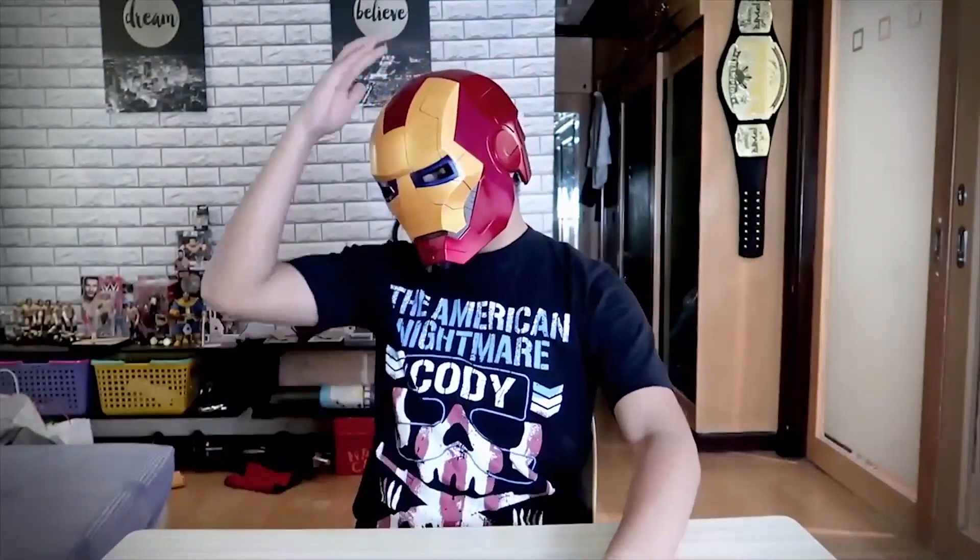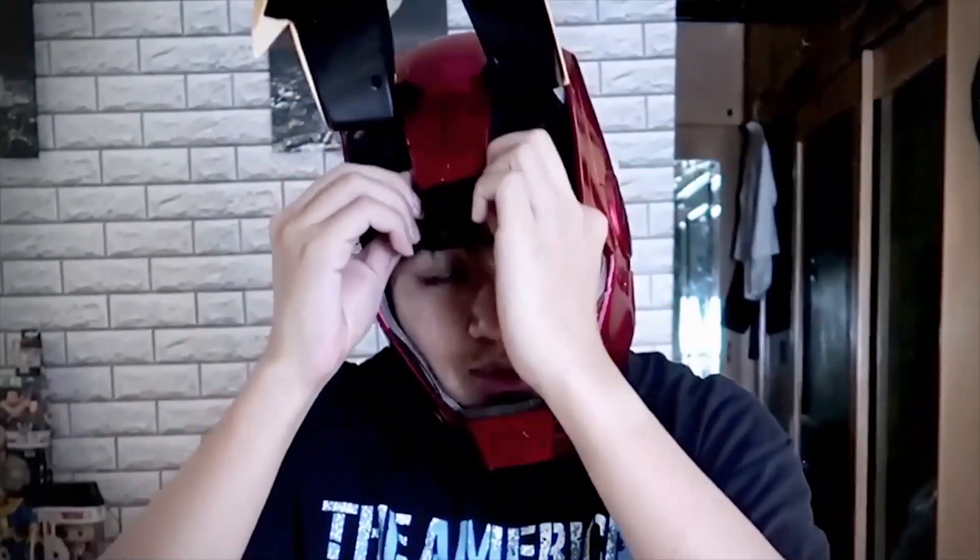Welcome back to another episode of Unbox Everything. I'm really glad you're here because I've got something really exciting — this is what we are reviewing today: an Iron Man helmet. So this is me wearing the helmet, and again, a really nice feature — it opens up like that, and then I can close it. But my hair keeps getting stuck in the way.